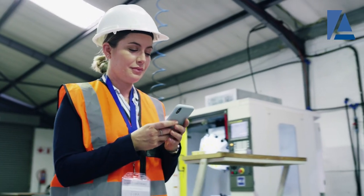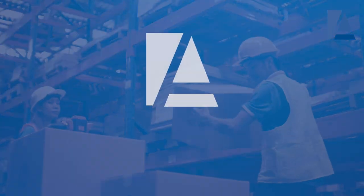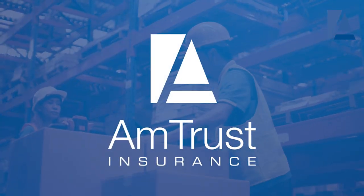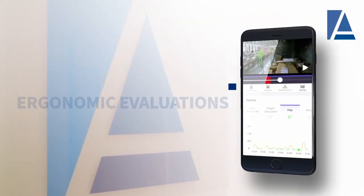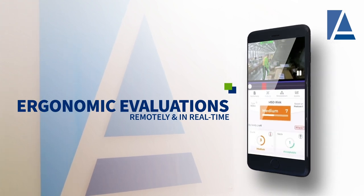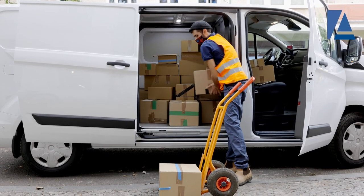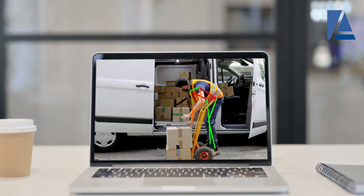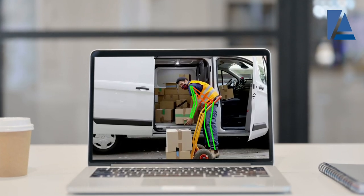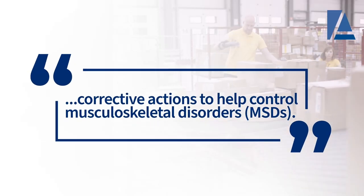By leveraging mobile technology and Tumiki's Ergonomic Artificial Intelligence (AI), Amtrust's loss control consultants can perform ergonomic evaluations remotely in real time. The ergonomic analysis used in Tumiki's AI technology evaluates a worker's overall risk and breaks down the task by body part, allowing our consultants to provide short-term and long-term corrective actions to help control musculoskeletal disorders (MSDs).